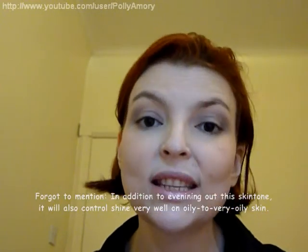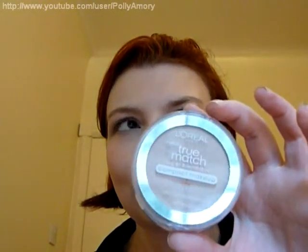However, this does have a few significant flaws. First of all, this sets drier than a lot of other cream to powders — significantly drier — which means this is right out for dry skin. It will accentuate dry patches, fine lines, pores, and any kind of aging skin imperfection. While this covers up color discoloration to the skin really well, any kind of structural issues will just look worse.